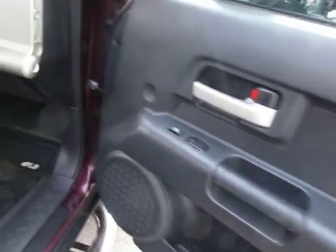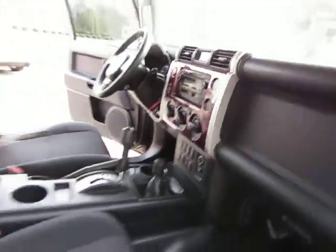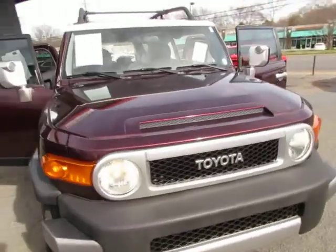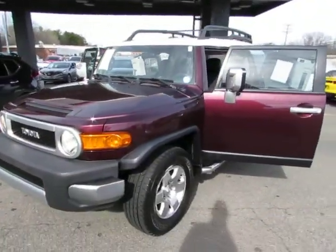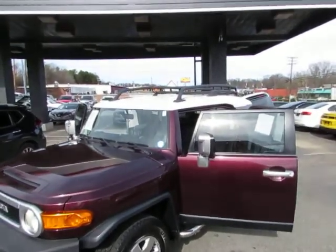Here's a look at the passenger side — the dash looks really good. Come test drive this Toyota FJ today here at Auto Selection of Charlotte, or give us a call at 980-406-3020.